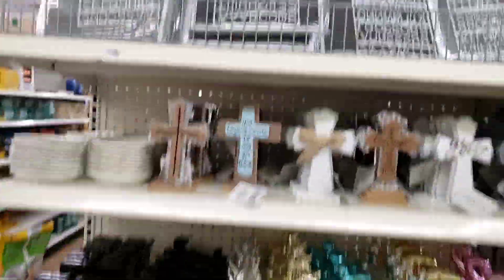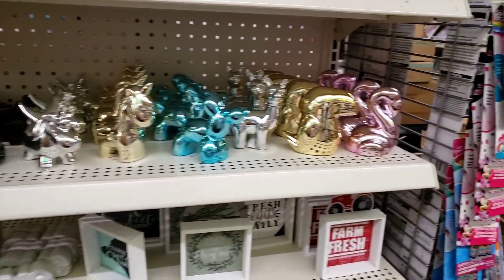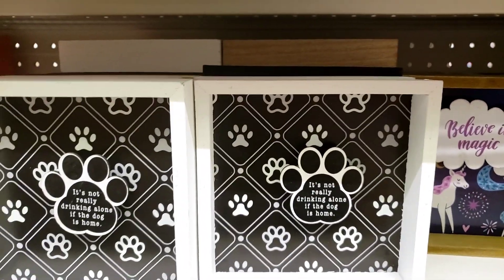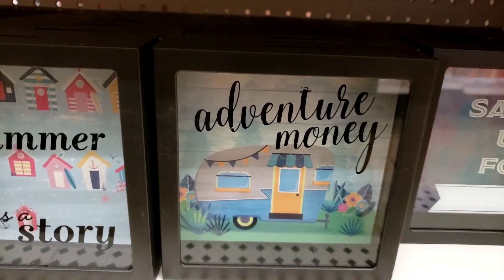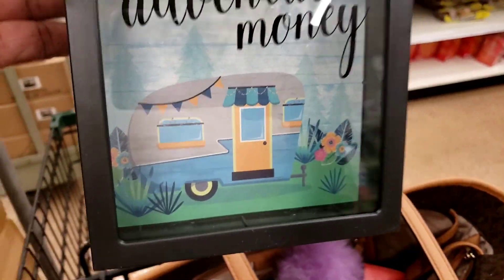This is the display that she was working on earlier, and I guess she's done with it now. She's got all the stuff that used to be up on that little end cap in the front, just got all that down here. But here's those farm fresh signs: 'Brushed Eggs Daily,' 'Bless Our Home and All Who Enter,' 'Believe in Magic,' 'It's Not Really Drinking Alone, It's Just the Doggy's Home.' And this one I love: 'Adventure Money' with the camper in it — saving up for whatever. 'Aloha' and 'Every Summer Has a Story.' These are so cute. Look at that, y'all — with the camper. And y'all know I love everything with the camper in it.